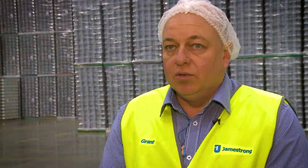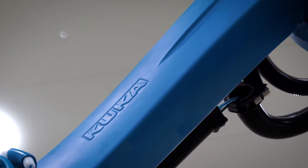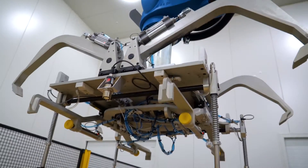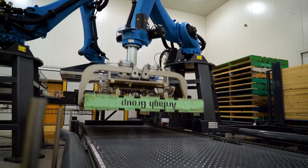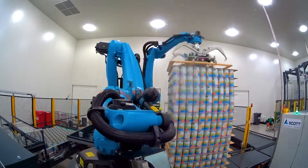Our first interaction with Scott's Automation was we went down to really just visit their facility to see what they could offer us from a robotics point of view. Coming from an engineering background myself, I've always looked at not just what you can offer us but what support you can offer as far as parts and service.